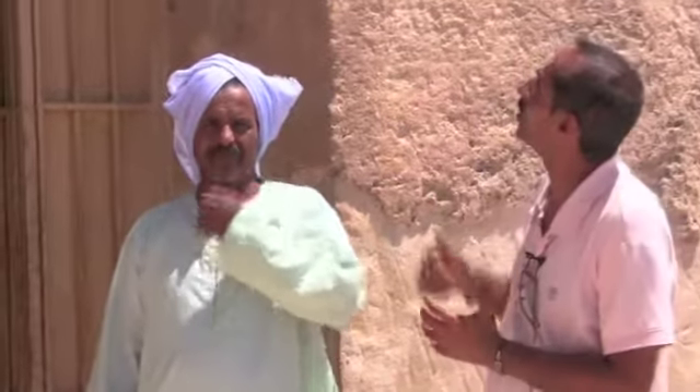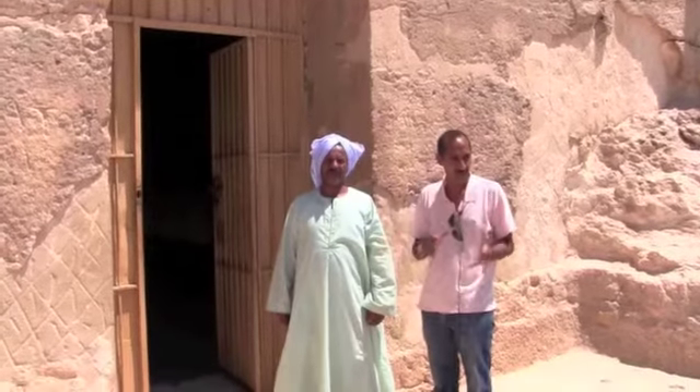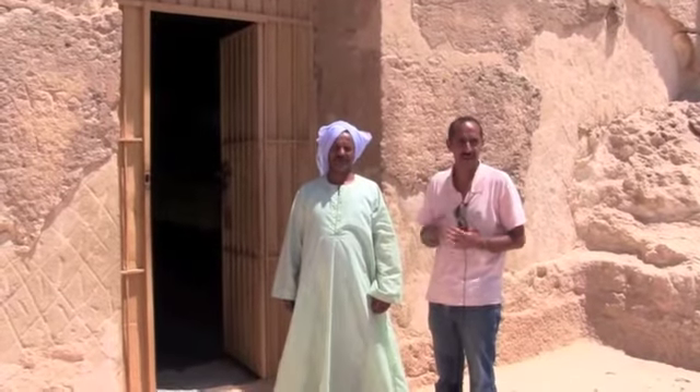For example, we are standing in front of the tomb of Khiti. Khiti, he was the governor of Oryx — as we say, Oryx. This is a Greek name. He is a rich man.